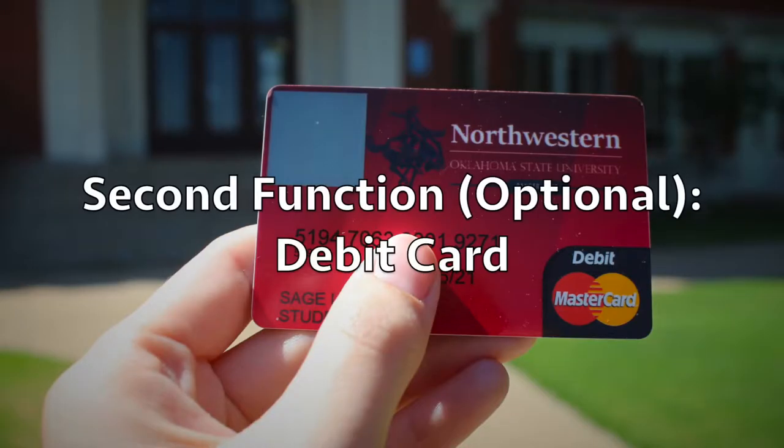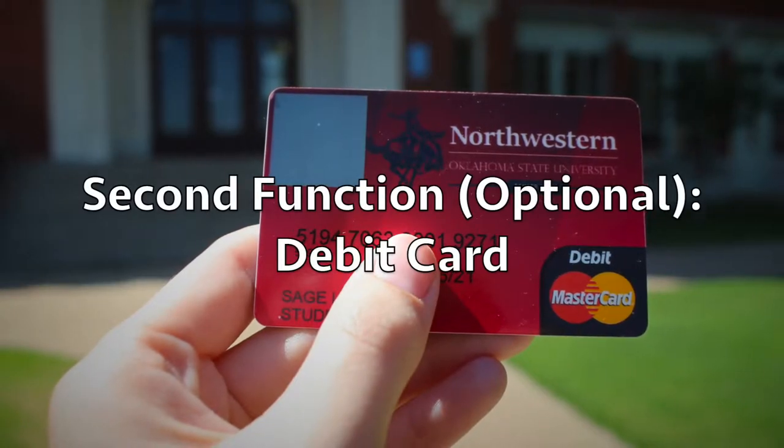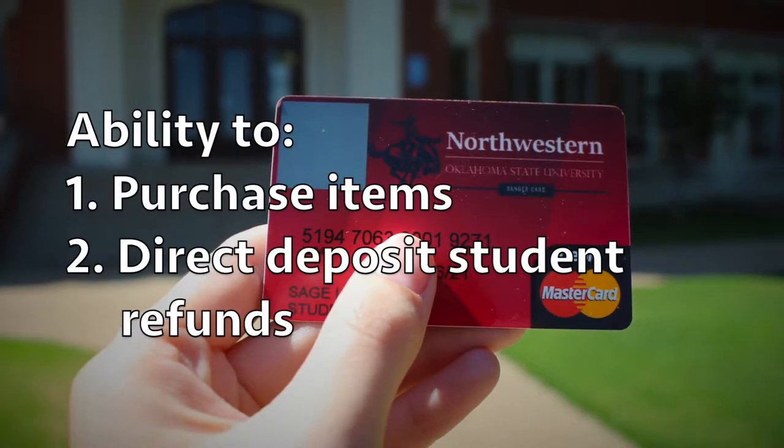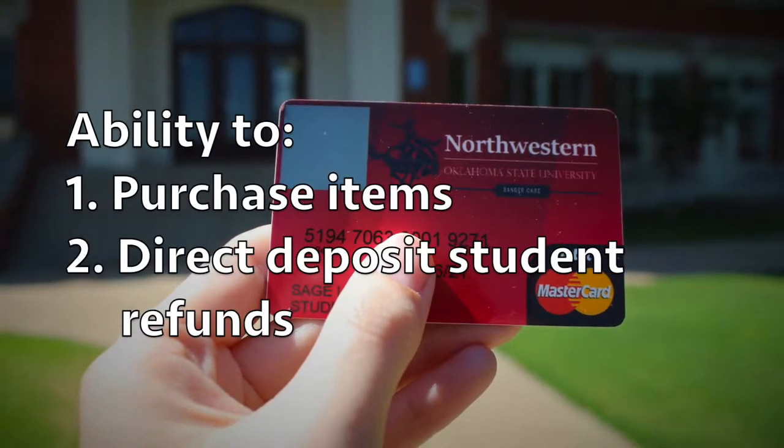The second function, should you choose to activate it, your Ranger card can now be used as a debit card to purchase items and deposit any student refunds you may receive from the university into your account.